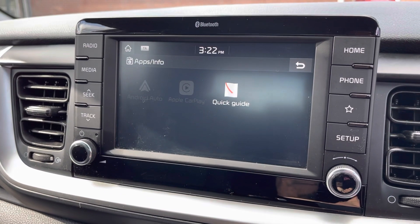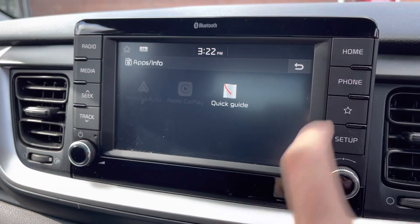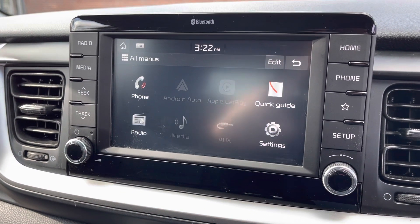As you can see it does come with Apple CarPlay as well as Android Auto, allowing you to mirror your mobile device. You can use such apps as Spotify, Google Maps, Apple Music and so on, and it really brings the interface to life.